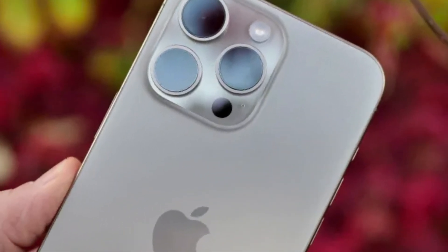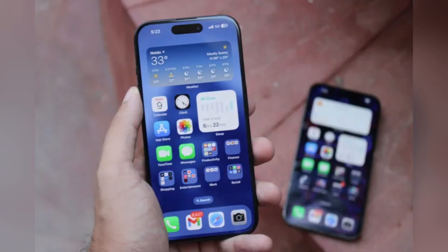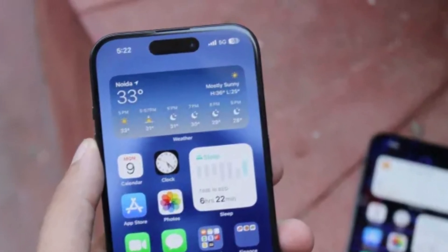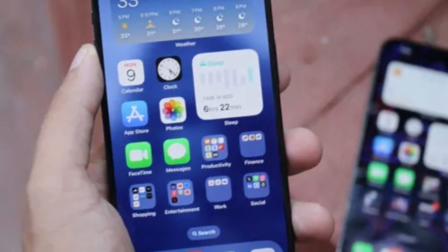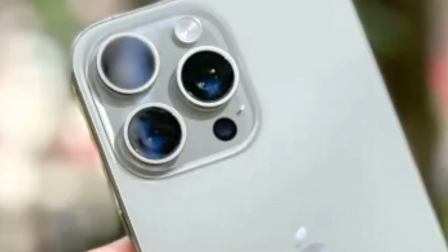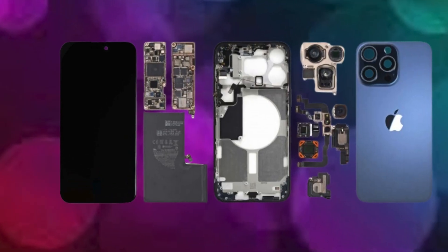By integrating energy-efficient display technology, Apple can differentiate its devices in the competitive smartphone market. Enhanced battery life appeals to consumers seeking reliable performance throughout the day. The strategic adoption of OLED advancements also positions Apple as a leader in sustainable technology practices, addressing environmental concerns while delivering cutting-edge features.